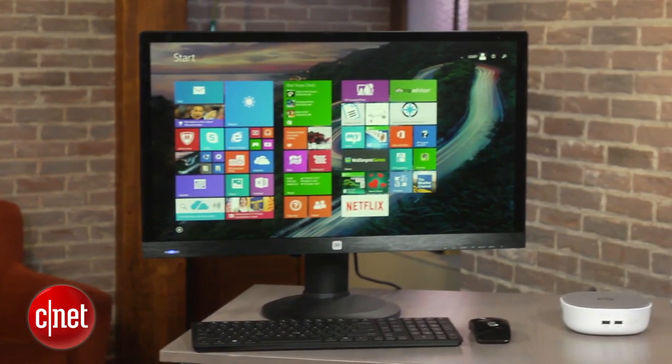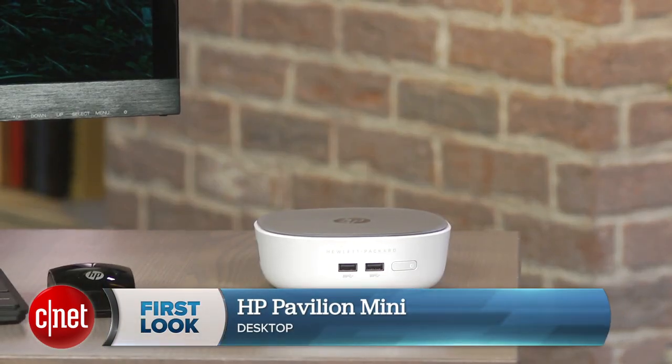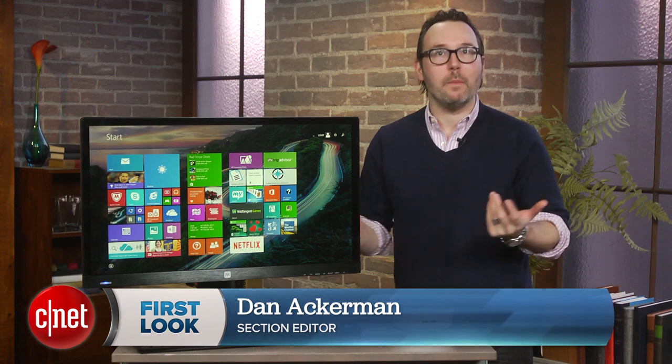Is there a small desktop out there that can top the Mac Mini? I'm Dan Ackerman. This is the HP Pavilion Mini. I guess if you're making a small desktop you want to have the word Mini in it.